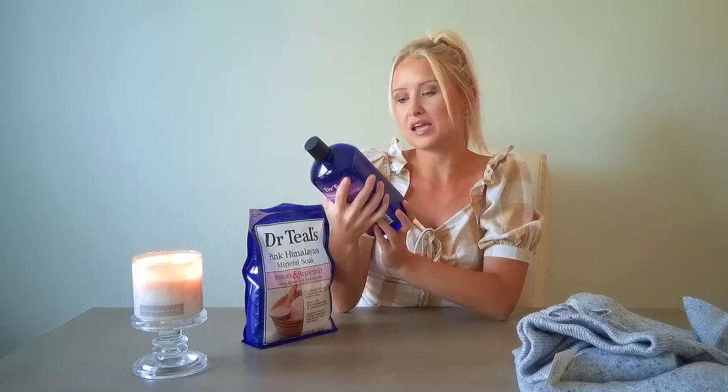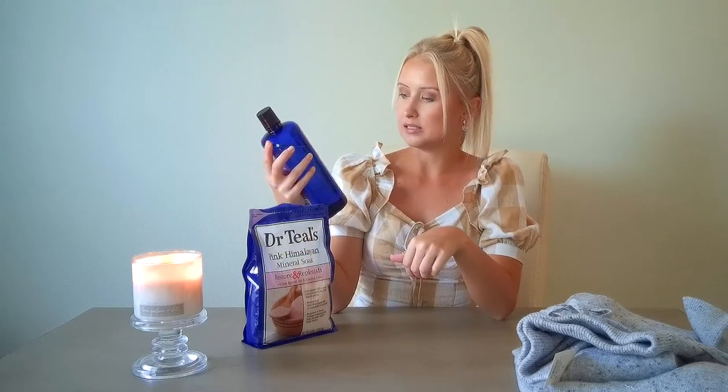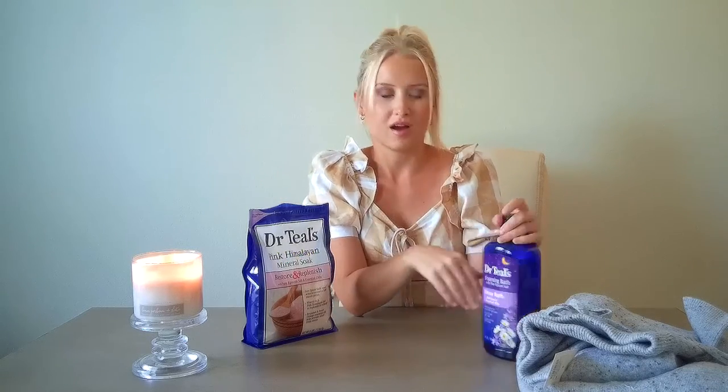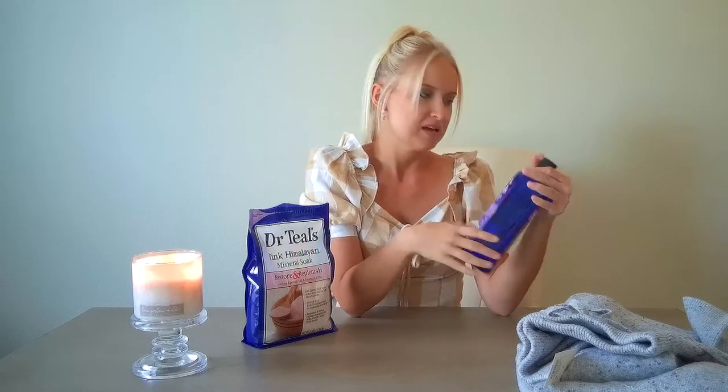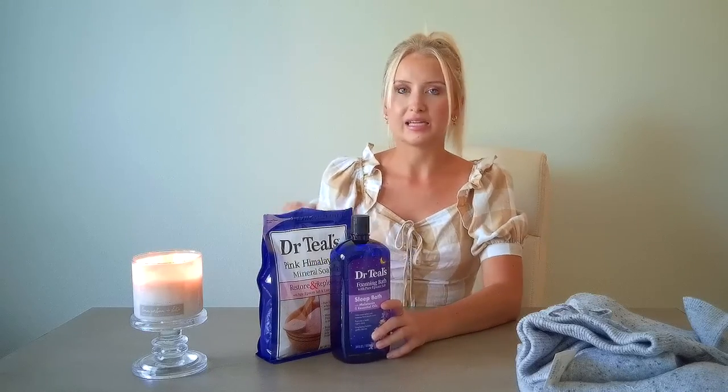Then I got this Foaming Bath Epsom Salt Soak. This one has melatonin and essential oils like lavender. It smells amazing, and I actually slept super great after I used both of these together in a warm bath — it was fabulous. Highly recommend these. Honestly, any scent you get is going to be great, but these are just a couple of my favorites.